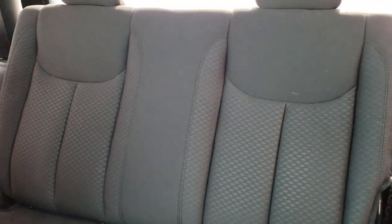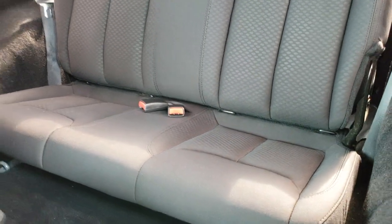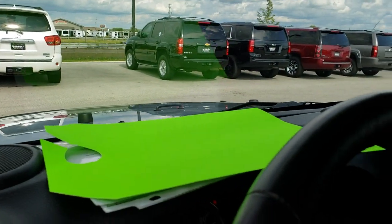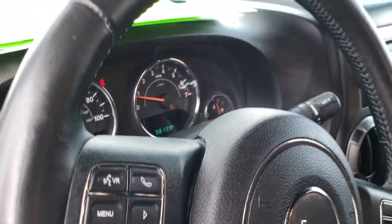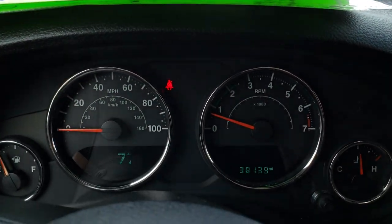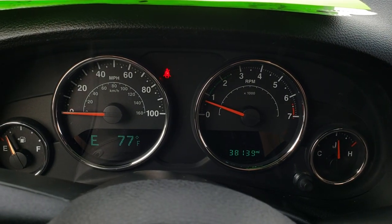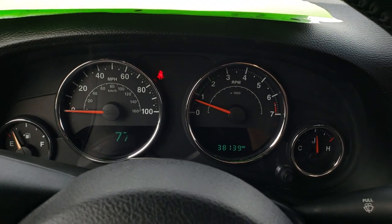Back seats are very clean as well, no rips or tears back there. It has the LATCH child safety system — if you want to try and get a car seat back there, good luck. We'll take a quick look inside: this one has 38,139 miles, with a compass, temperature, and mileage display.